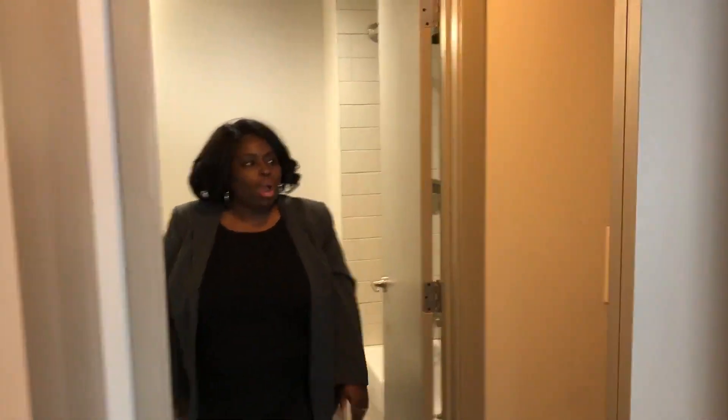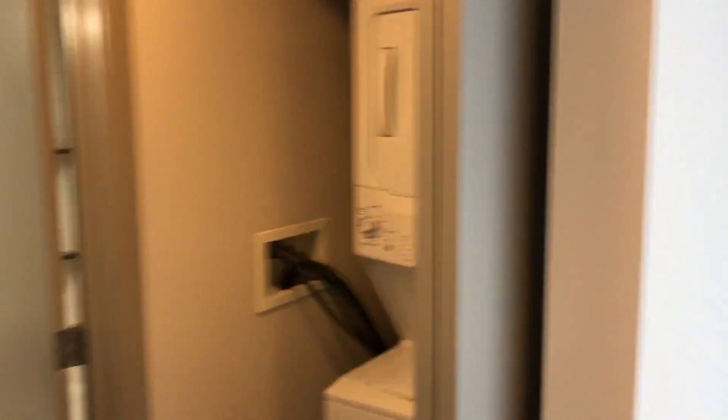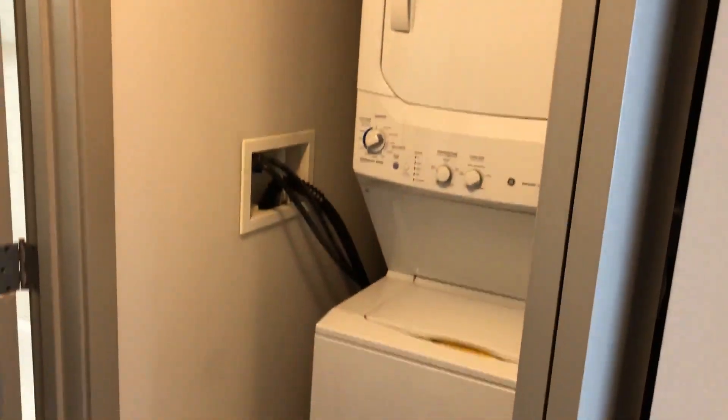All of our units here at the Samson have an in-unit washer and dryer. These are full-size washer/dryers, not those little ones.